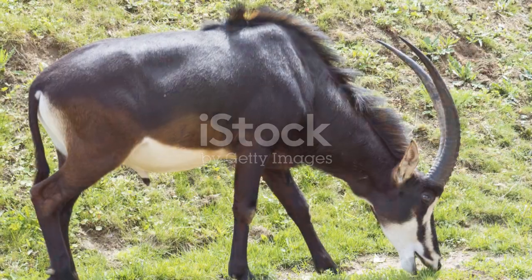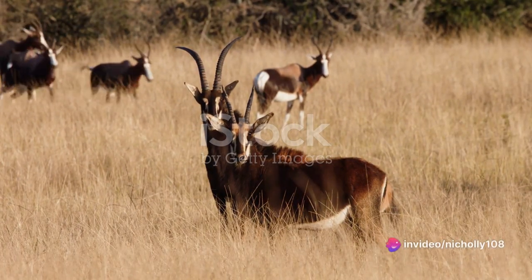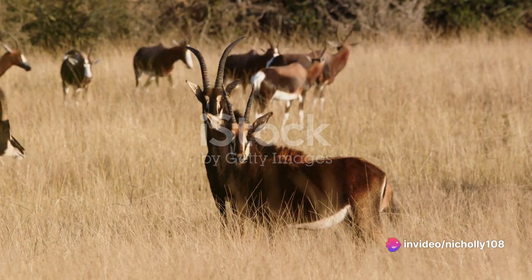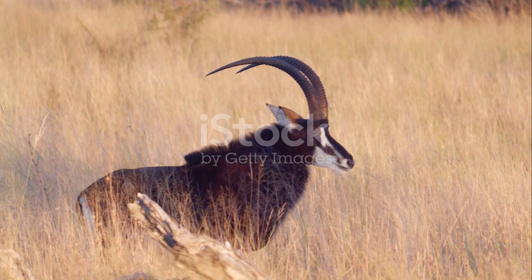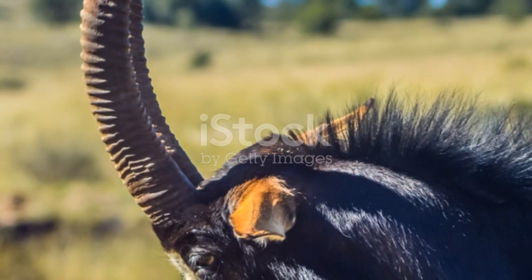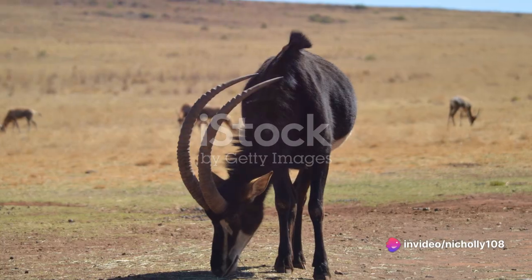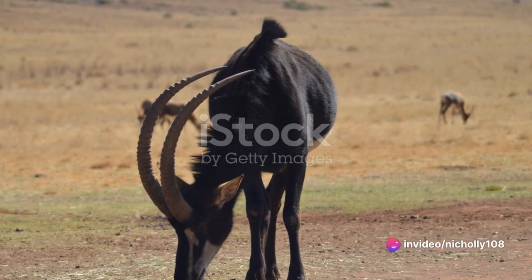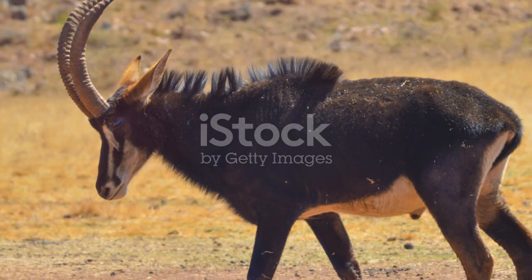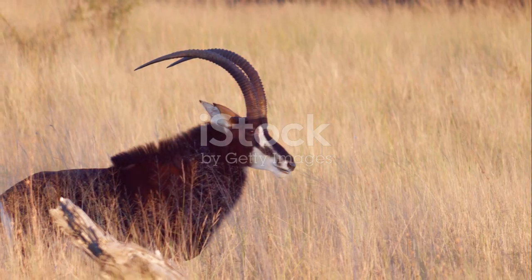Indeed, the survival of the sable antelope is a testament to the power of conservation and our responsibility towards nature. From the plains and savannahs, the story of the sable antelope resonates beyond its natural habitat, deeply entwined with the cultural fabric of Angola. The sable antelope isn't just a biological marvel and an ecological key player — it also holds a special place in the heart of Angola, where it stands as a symbol of national pride and unity, regarded as Angola's national animal.